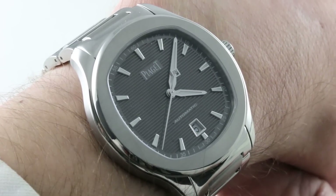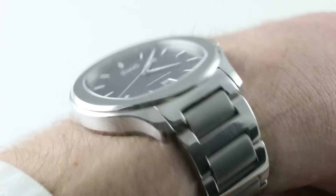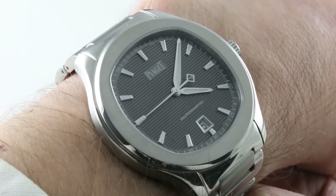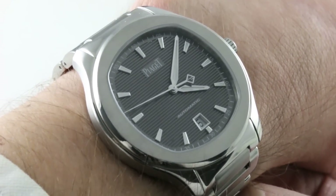If you like this watch, you can see it and purchase it on our website, thewatchbox.com. And today we are discussing Piaget's sports watch — this is the Piaget Polo S Automatic.